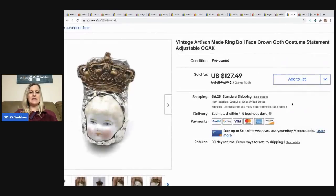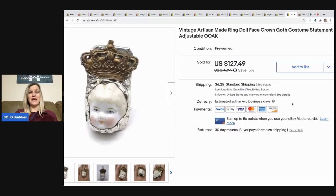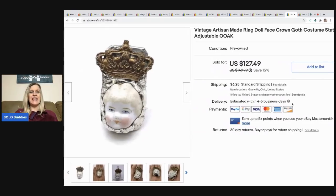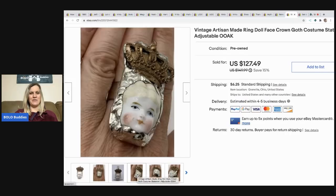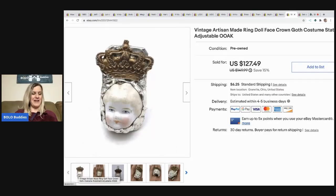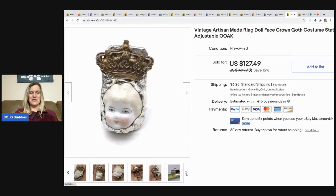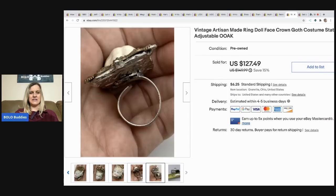One of my favorite sales: a vintage artisan-made ring with a doll face and crown, kind of a goth costume statement look. It's adjustable and one of a kind. I paid $2 at a garage sale, listed it high waiting for the right buyer, and someone offered me $90 which I accepted. They paid shipping. Let me know in the comments what you think of this ring!